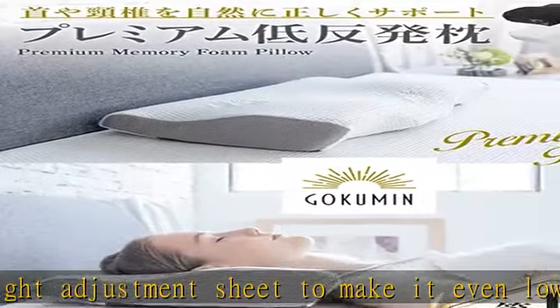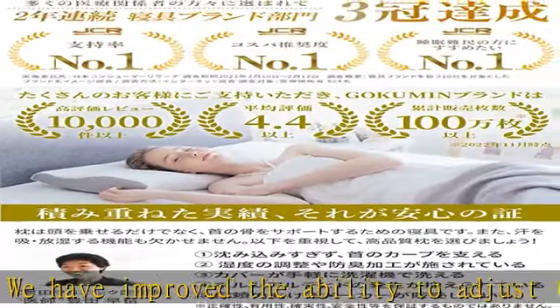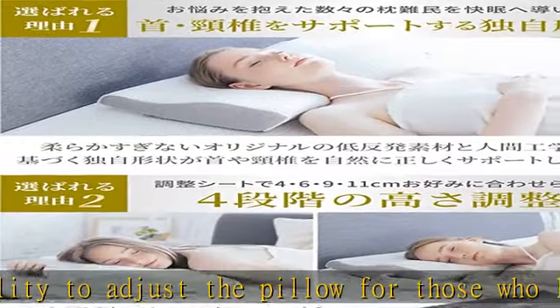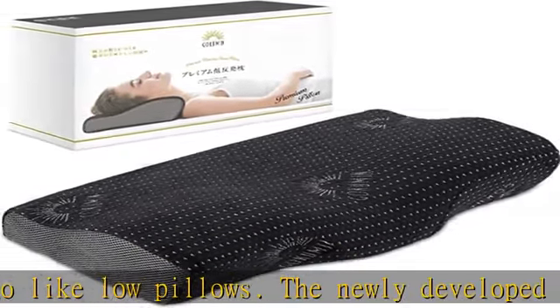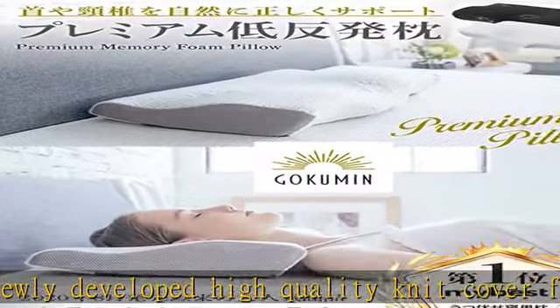Product details include the pillow, pillowcase, washable instruction manual. Note: English language not guaranteed. Comes in a luxury cosmetic box. Product size: W x D x H — 20.9 x 12.6 x 16.3 inches (53 x 32 x 4 to 11 centimeters). Weight: 1.8 kg.